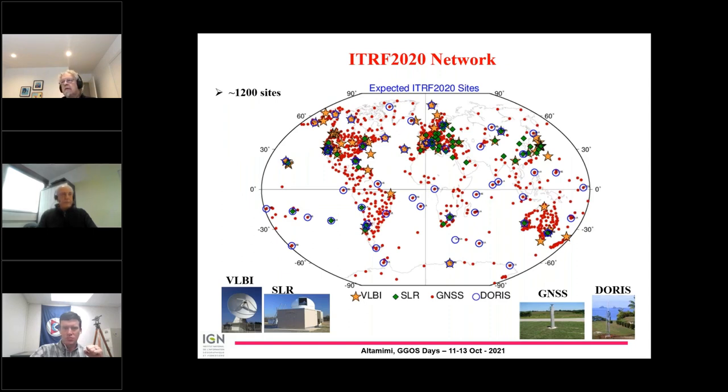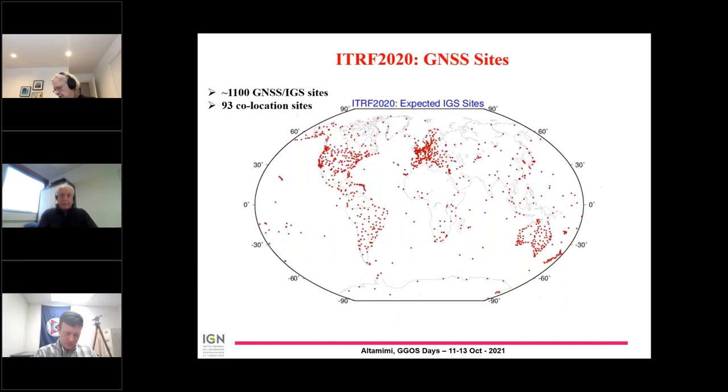This is the ITRF 2020 network, and we have about 1,200 sites from the four techniques: GNSS, DORIS, SLR, and VLBI. This map shows the GNSS sites. From the IGS contribution, we have about 1,100 sites with about 93 collocation sites. The IGS contribution is fundamental — it will reinforce the link between the three other techniques by having collocations with GNSS.